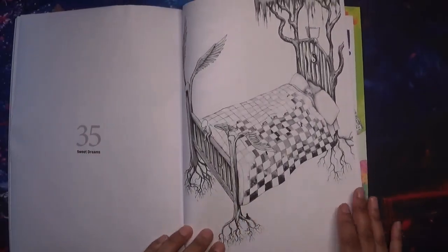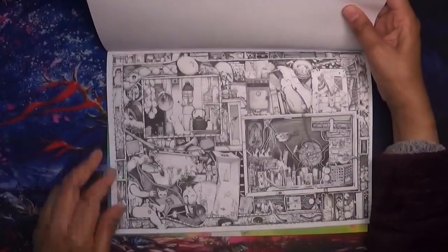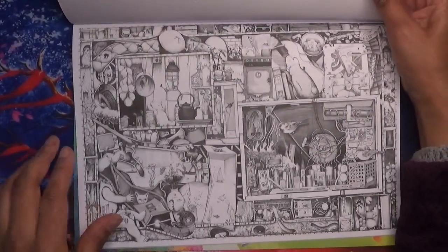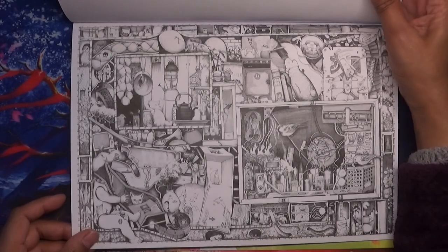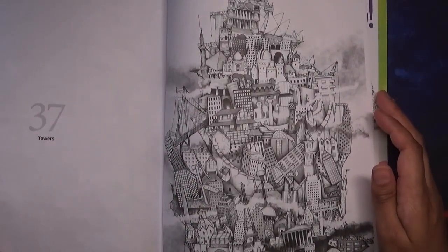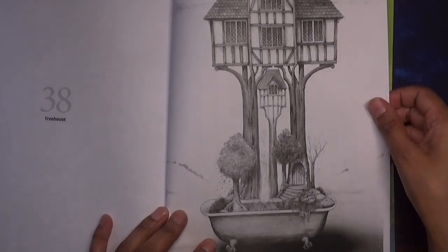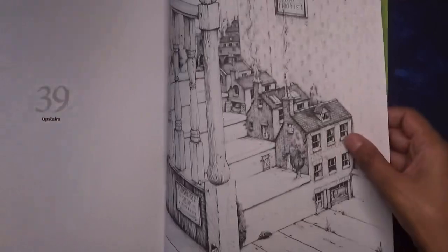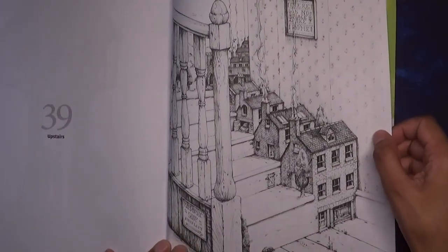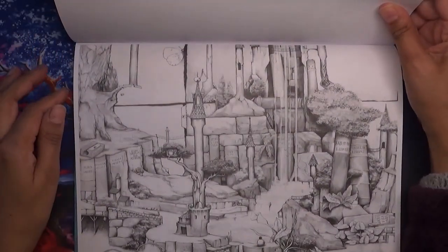And then we've got this bed — Sweet Dreams — quite a simple one to do. Back to a landscape version: The Junkyard, again a fair amount of detail. Then you've got Towers, and then Treehouse — not massively detailed to do. Then Upstairs — that's one for us to do. And then lastly Waterfalls, which isn't that bad in terms of detail. And then that's the end.